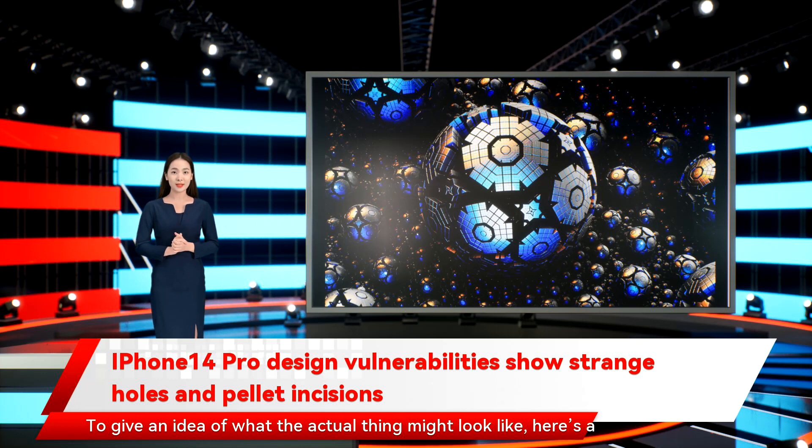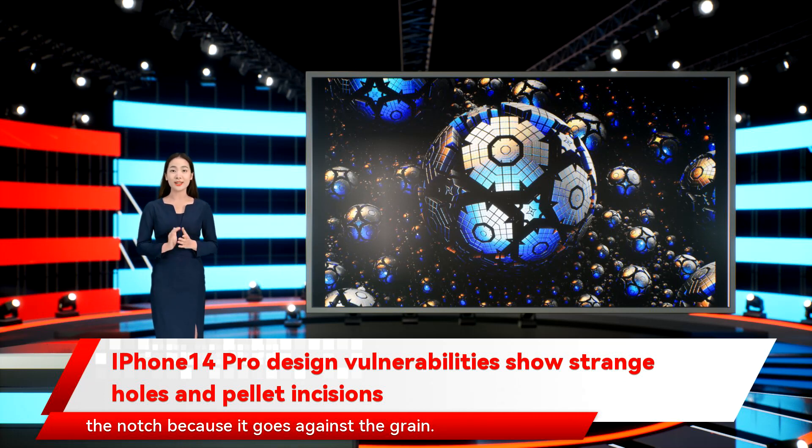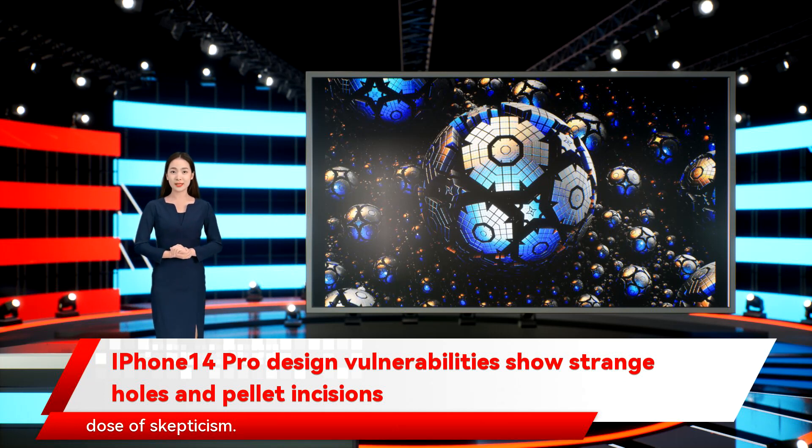To give an idea of what the actual thing might look like, here's a concept render created by graphics artist 4RMD. Digital Trend's Adam Dowd is still unconvinced that Apple will ditch the notch because it goes against the grain. However, personally, I think it's high time that Apple ditches the wide notch and goes for a modern design language. But as usual, process the latest iPhone 14 Pro rumor with a healthy dose of skepticism.